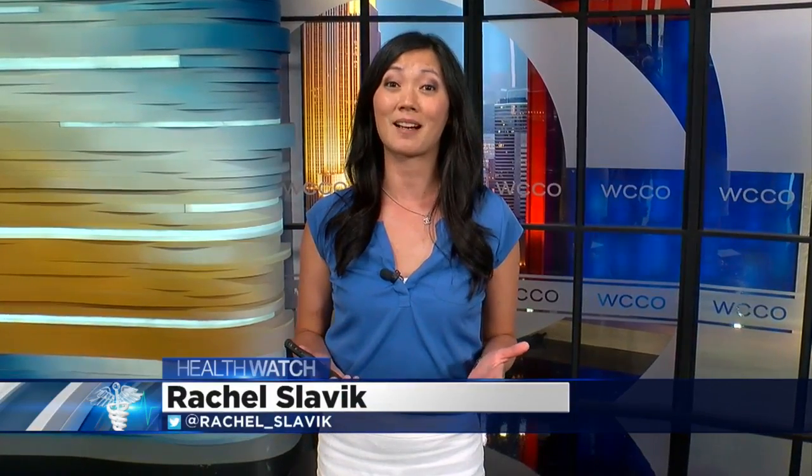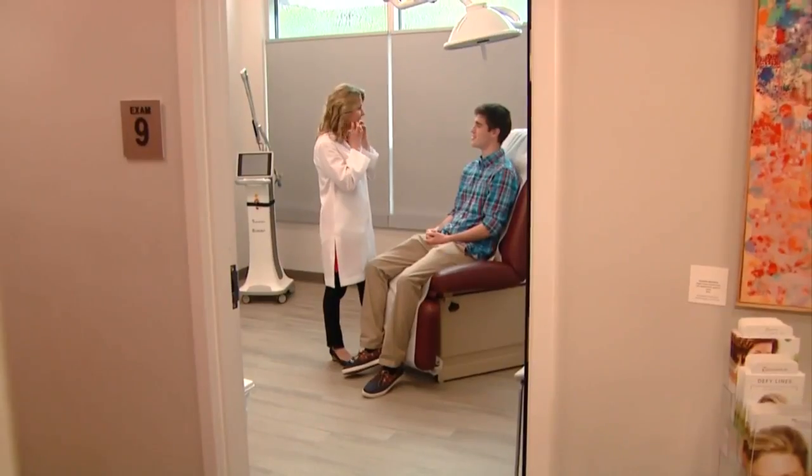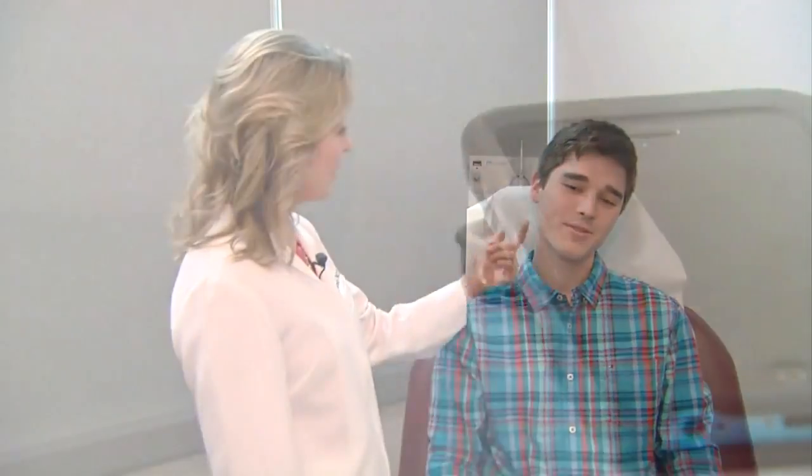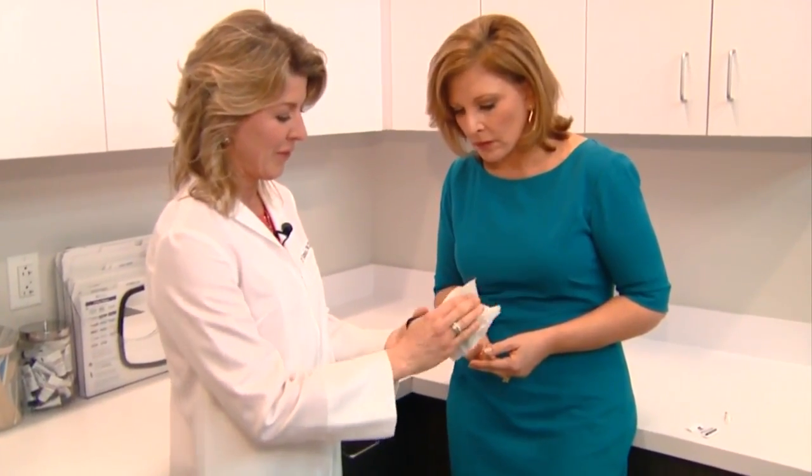Another skin-related issue with your cell phone: it can sometimes cause an allergic reaction. Some people have a sensitivity to the nickel inside their phone, and it can cause something called cell phone rash. But that's not all — most of the skin issues related to cell phones can be resolved with topical treatments. An antibacterial wipe at least once a day is one way to keep your phone clean.